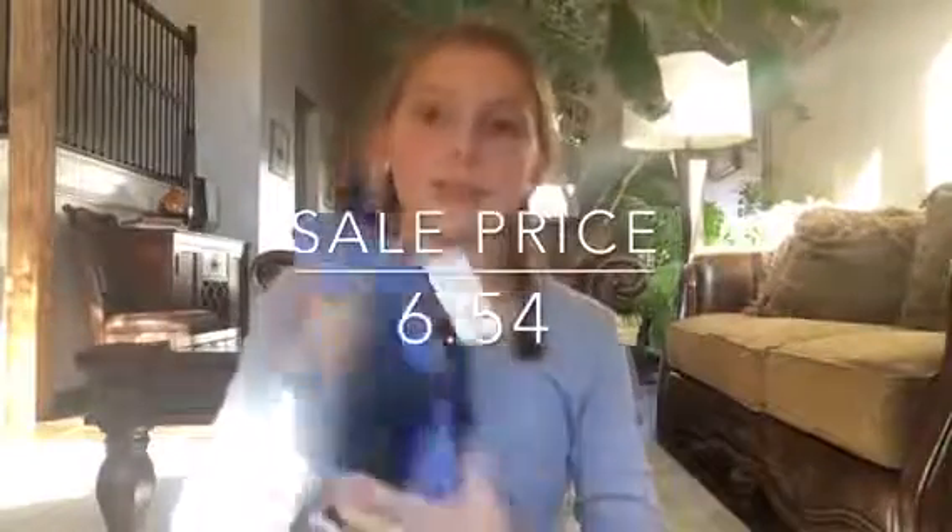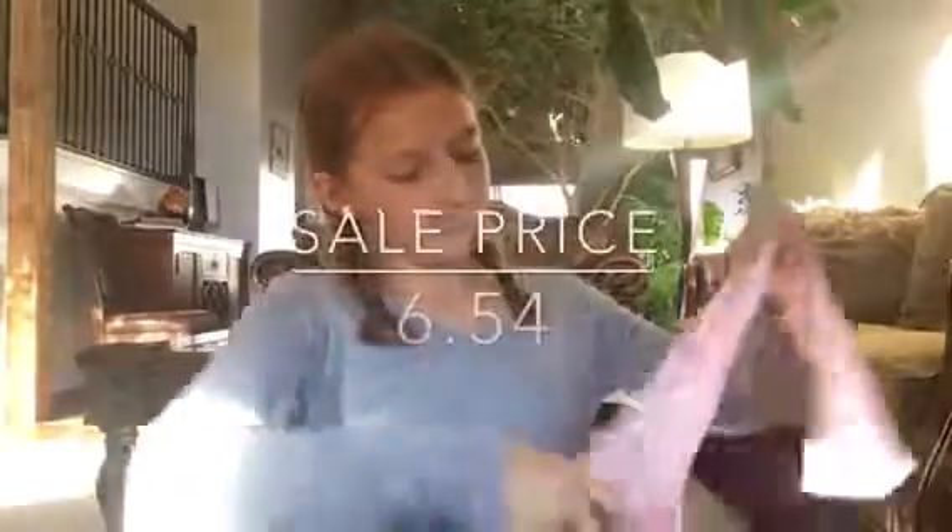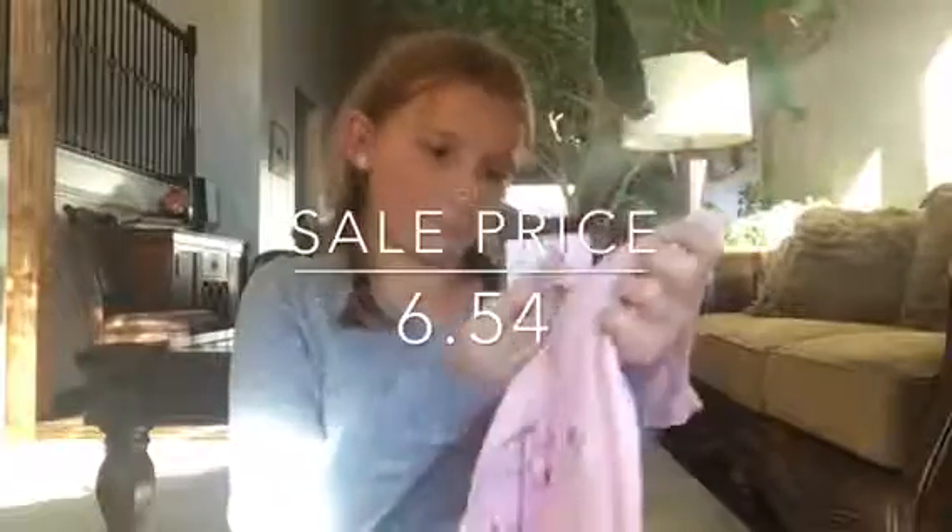Then I got this shirt for $10.90, so I got it for $6.54. And then this shirt was also $10.90 and I got it for $6.54 — this one is really cute because it has awake owls and sleeping owls. And that's all that I have for my haul today!